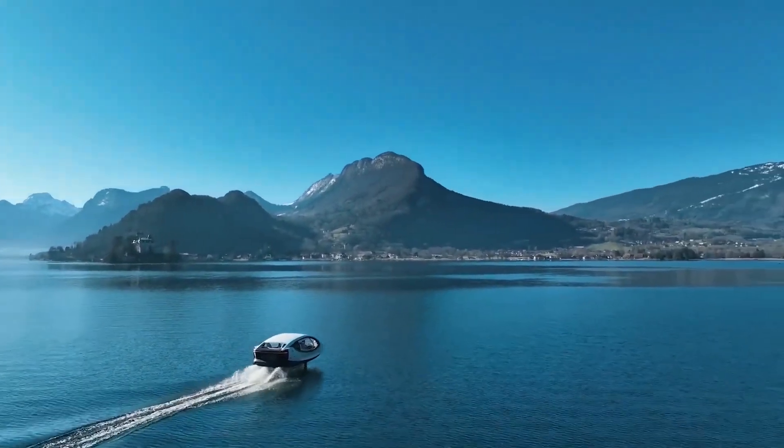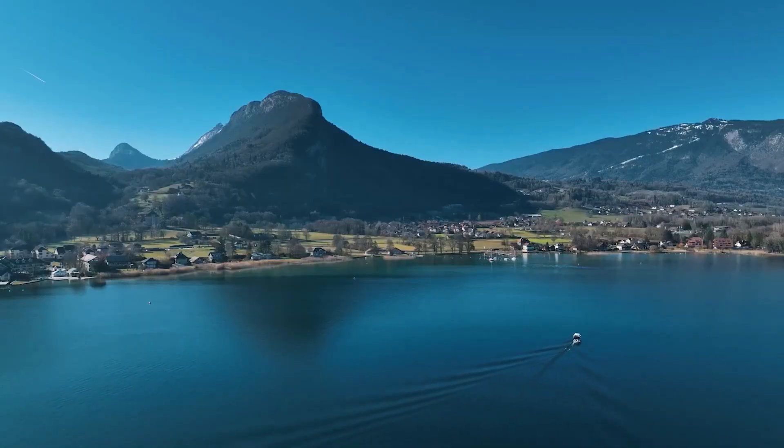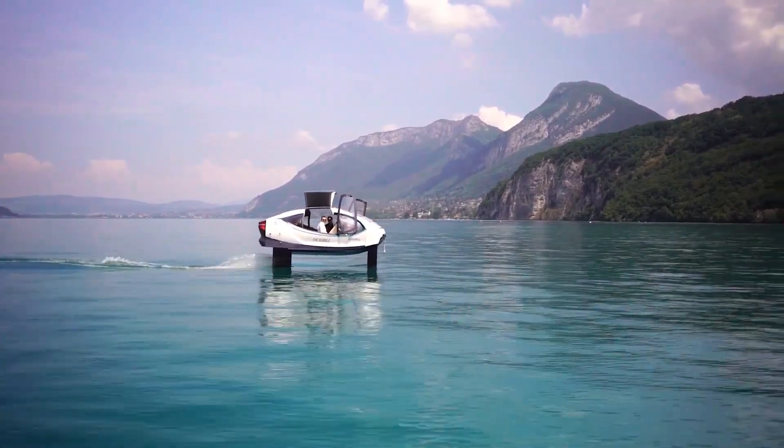Their quiet operation and minimal environmental impact make them an attractive option for eco-conscious urban commuters. Inside, Sea Bubbles are equipped with modern, spacious interiors that cater to comfort and efficiency, whether for business travelers or tourists.